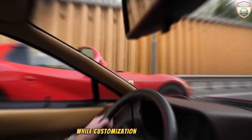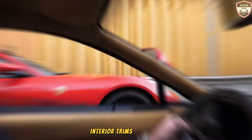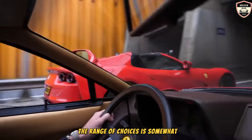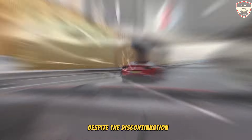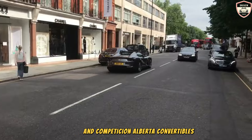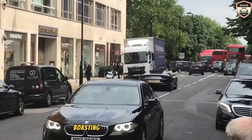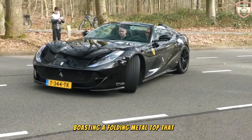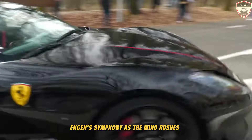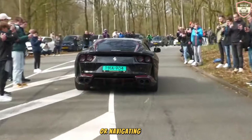While customization options are available — including a variety of paint colors, interior trims, and wheel designs — the range of choices is somewhat limited. Despite the discontinuation of the Competizione Coupe and Competizione Aperta Convertible, the GTS serves as an excellent alternative, boasting a folding metal top that enhances the V12 engine's symphony as the wind rushes through, whether cruising along the Pacific Coast Highway or navigating city streets.